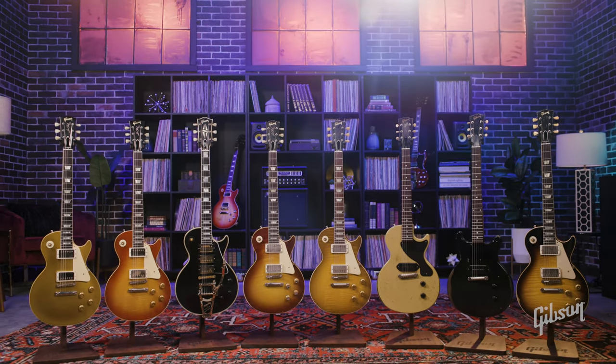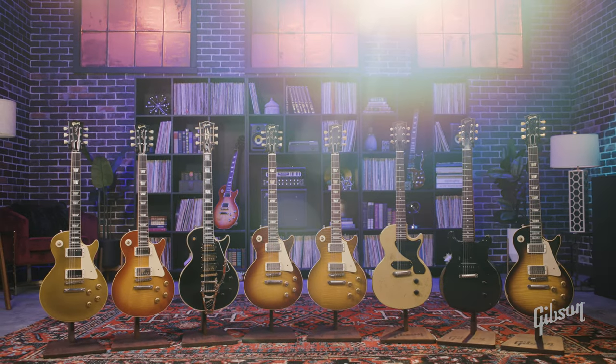For more information on these guitars and other Murphy Lab offerings, please visit our website. Thanks for watching.